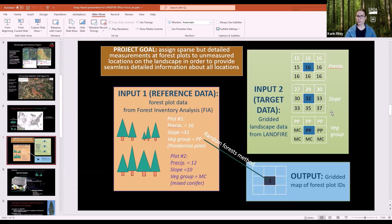A random forest machine learning methodology is used to make that match — identifying which FIA plot is most similar and assigning it to that grid — so the output is a gridded map of forest plot identifiers. This exercise was done in R, using the yaImpute package with a modified random forest approach.